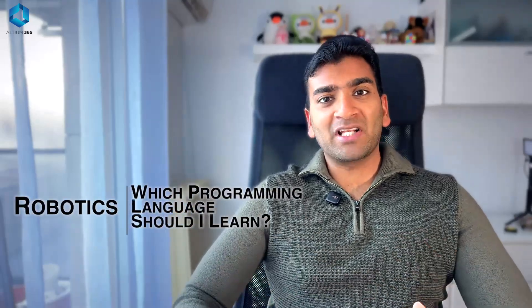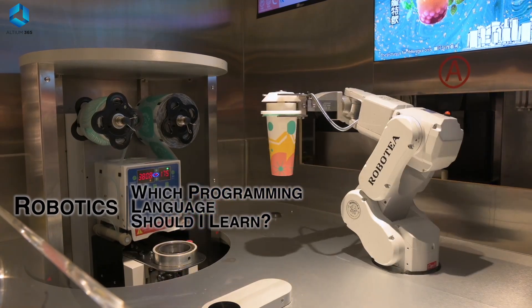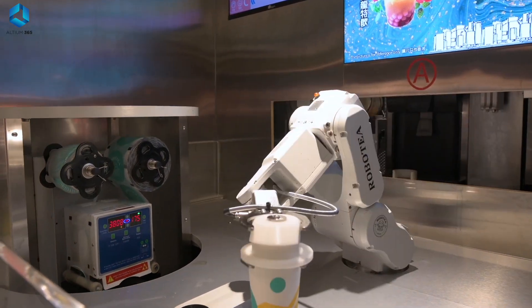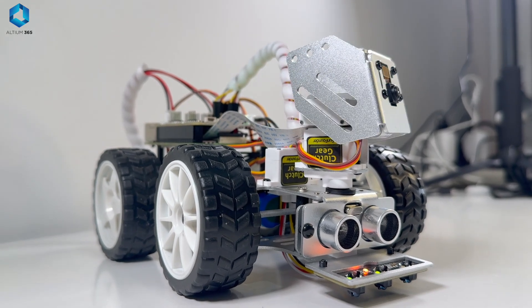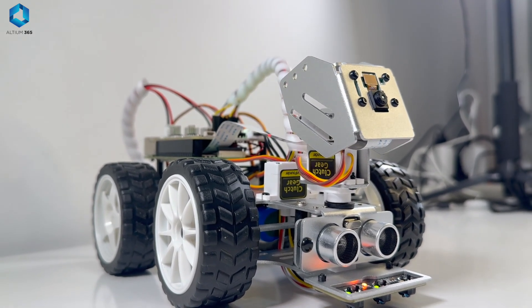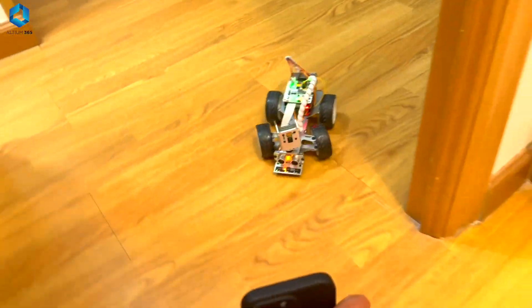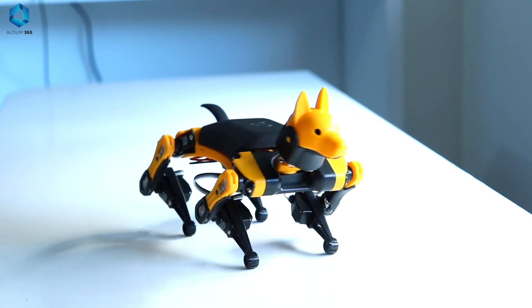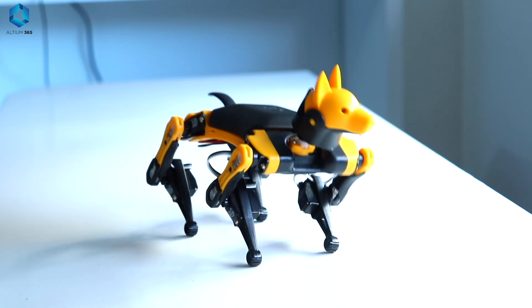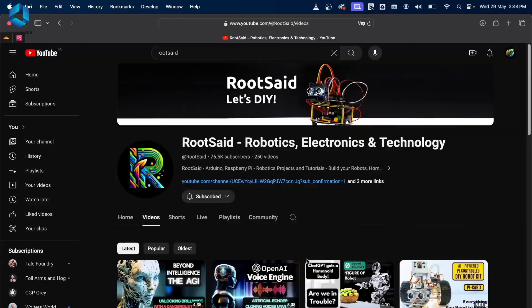If you are wondering which programming language will help kick start your journey in robotics, then you are in the right place. In this video, I will be giving you complete information about the top 5 programming languages that you need to learn if you are really serious about robotics. Each of these languages has its strengths and weaknesses, and the best one depends on what type of robotics project you want to work on, whether you are a beginner or an enthusiast looking to level up.